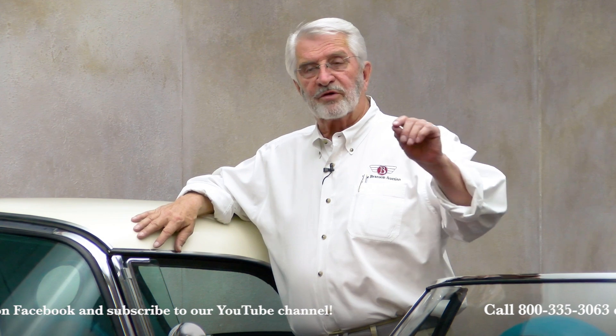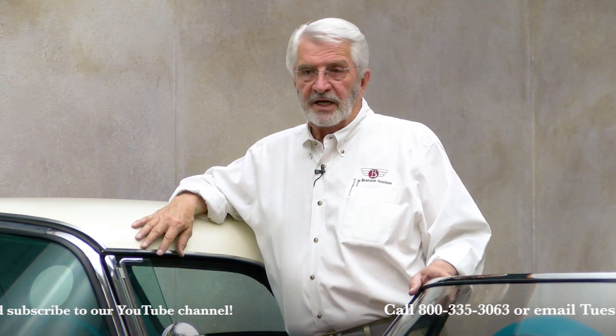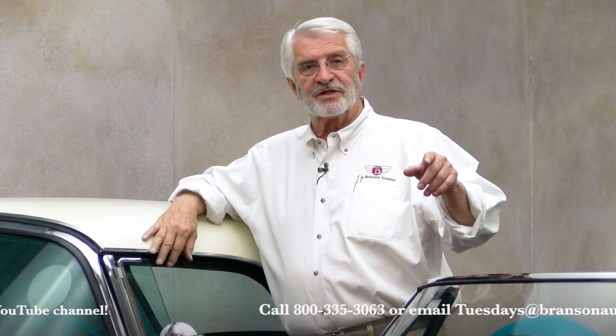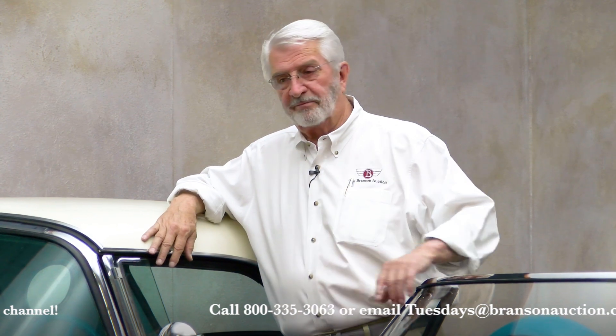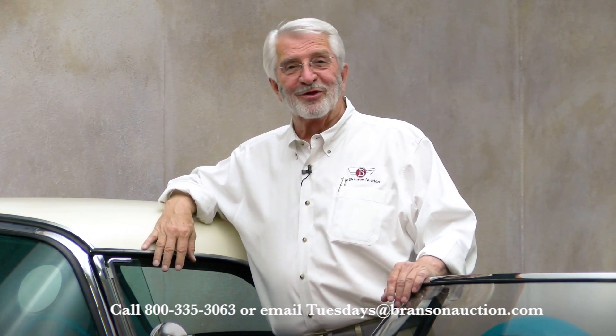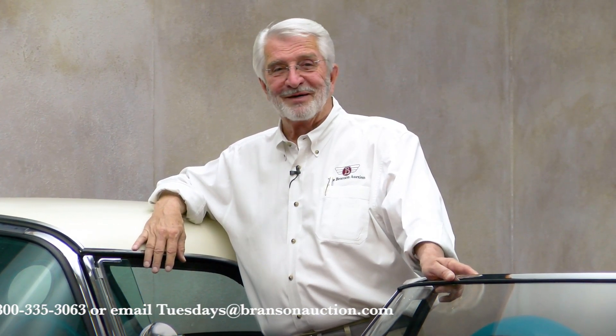800-335-3063 is our office. As always, we want to hear your questions and comments — send those to Tuesday at bransonauction.com. We had a great time. I hope you were there to enjoy it with us. For everybody that was, thank you very much. And if you missed it this time, we'll see you in October. Bye now.